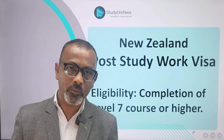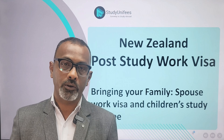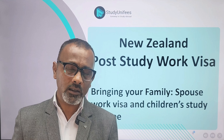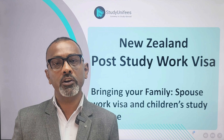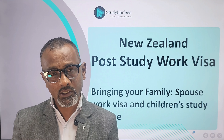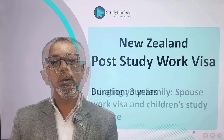Once you get your post-study work visa, you can call your immediate family too. Your spouse is eligible for a work permit. In addition, your children will enjoy the same privileges as children of the citizens of New Zealand, which means they will study tuition-free in government institutions.